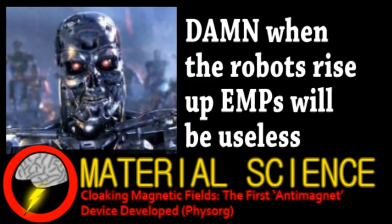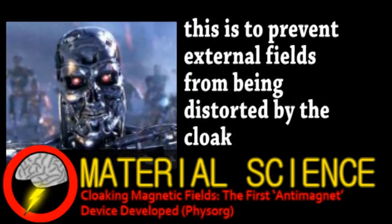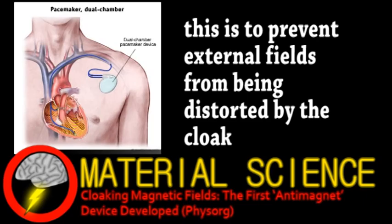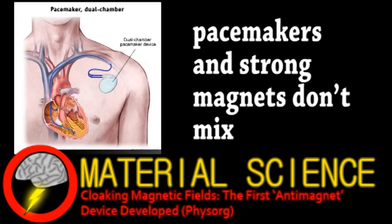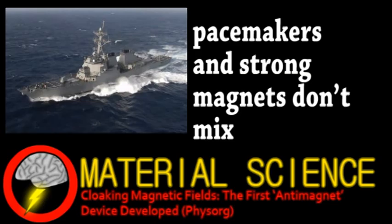The innermost layer is a superconductive material to trap magnetic fields in the cloak. Next is the challenging part: several outer layers of metamaterials with varying degrees of magnetic permeability. One application for this technology is medical implants, allowing people with them to have MRI scans. Another interesting application is protecting ships from magnetically triggered sea mines, and they hope labs will begin constructing these antimagnets soon.